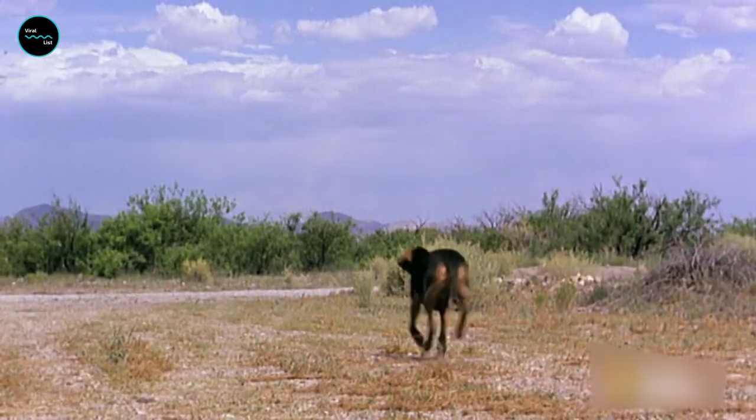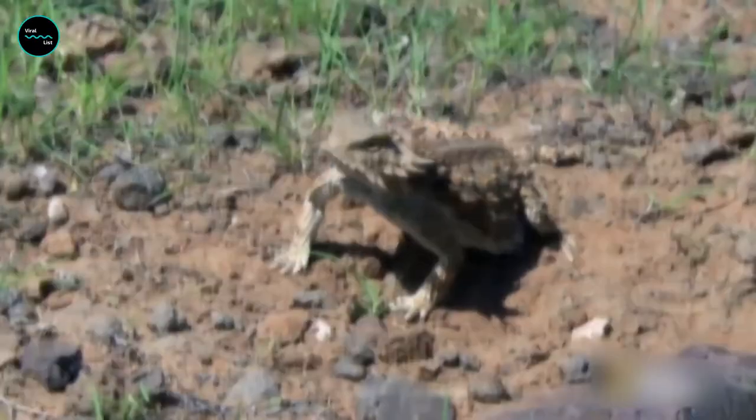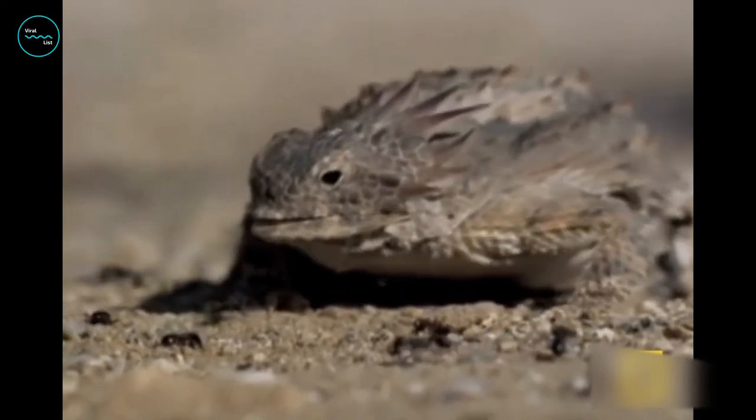Over recent decades, short-horned lizard populations have been in decline throughout their range. Destruction of their native habitat, efforts to eradicate ants — their staple food — and the pet trade have all contributed to this.